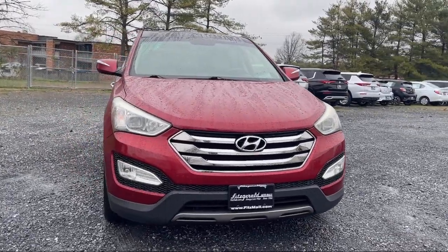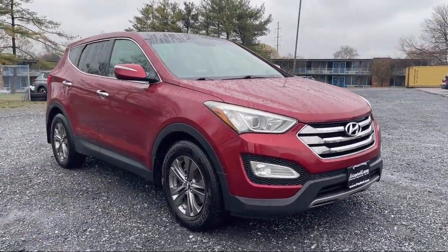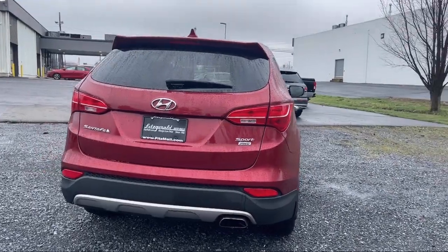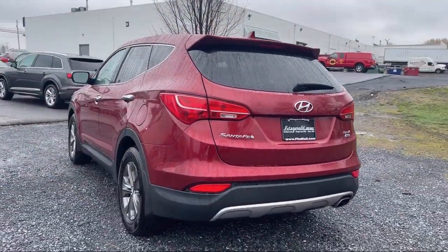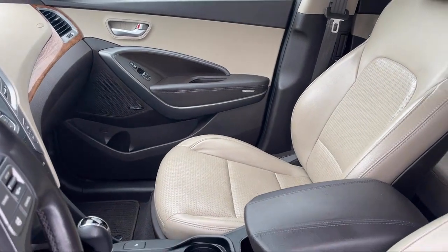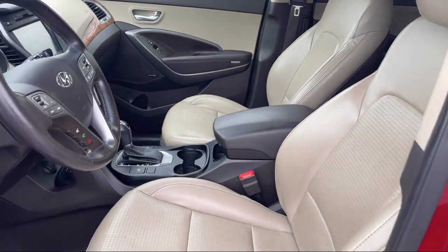It comes equipped with Dual Front Air Conditioning Zones, Multi-function Remote Proximity Entry System, Bluetooth Auxiliary Audio Input, Electronic Brake Force Distribution, Universal Remote Transmitter Homelink Garage Door Opener, Hill Holder Control, Center Front Console with Armrest and Storage, Front Overhead Console, Power Side Mirror Adjustments, Wireless Bluetooth Data Link, and much more!